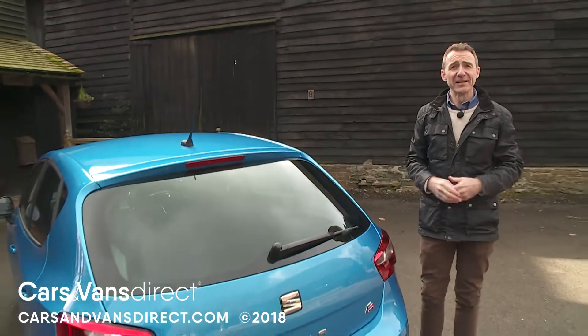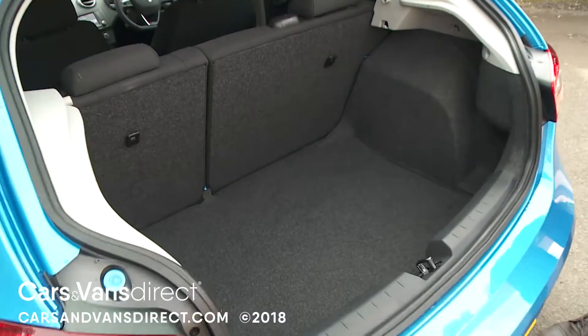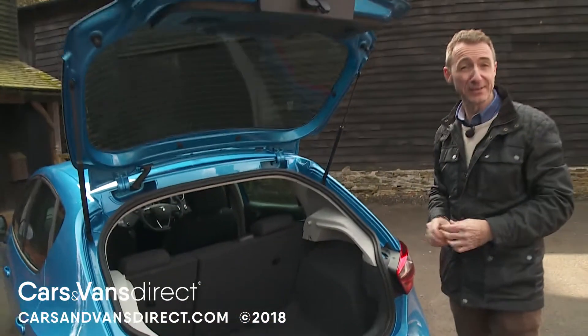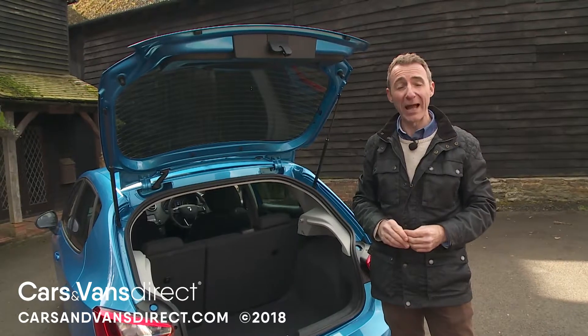Finally, let's take a look at luggage space out back. Press the large SEAT logo that doubles as a boot release and the rear hatch of this five-door variant opens to reveal 292 litres of luggage space — marginally more than the 284-litre total offered by the sportier three-door SC body style.